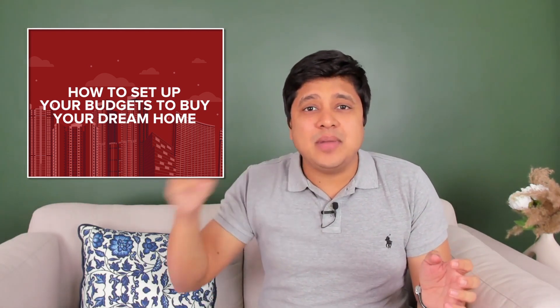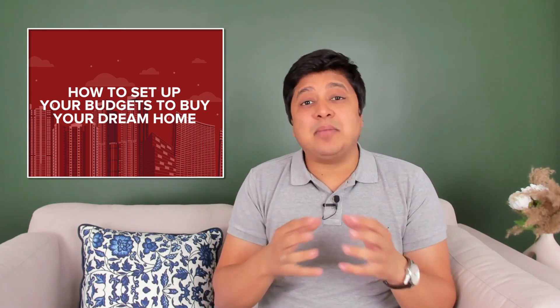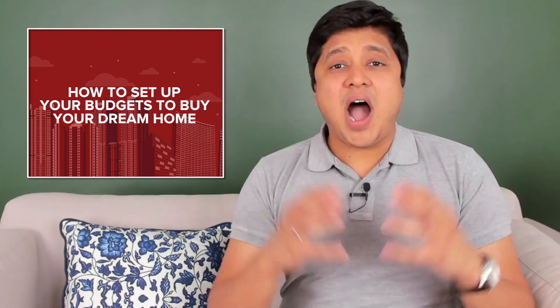Another way to calculate your home loan eligibility is based on your in-hand monthly salary. Most lenders consider 60x to even 100x of your in-hand monthly salary as your loan eligibility. This may differ bank to bank, and if you don't have any existing home loan or other liabilities, you can even get a home loan of Rs. 1 crore on an in-hand monthly salary of Rs. 1 lakh. However, before taking any home loan, you must make sure that you can pay the EMI on time without defaulting.